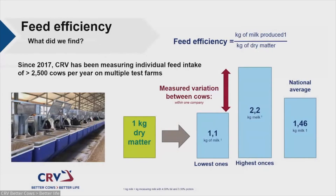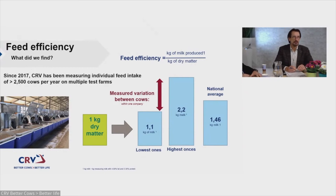What did we find? First, we saw a very big variation between cows, even on these five well-managed farms producing between 11,000 and 12,000 kilograms of milk. You still see cows with a feed efficiency of 1.1 — meaning from every kilogram of dry matter she makes 1.1 kilograms of milk — while on the same farm other cows make 2.2 kilograms of milk per kilogram of dry matter, twice as much. The national average is around 1.46 for Dutch farms.